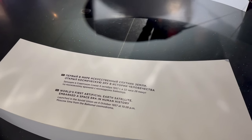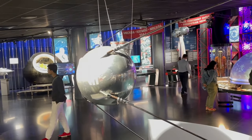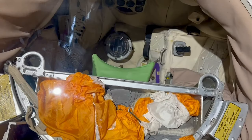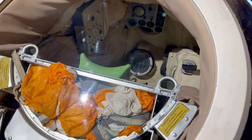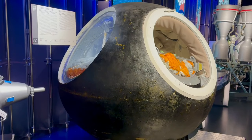So the first Earth satellite. It's very small — I thought it'd be bigger. This is the single-seat descent capsule. It is very tiny. That's it, that's all it is. Just big enough for one person.